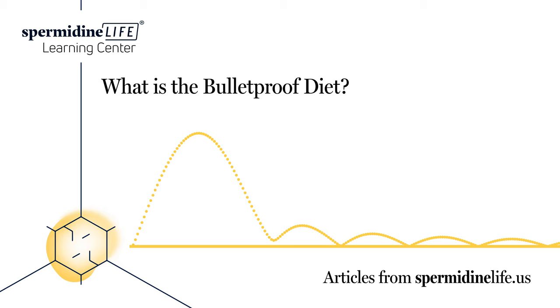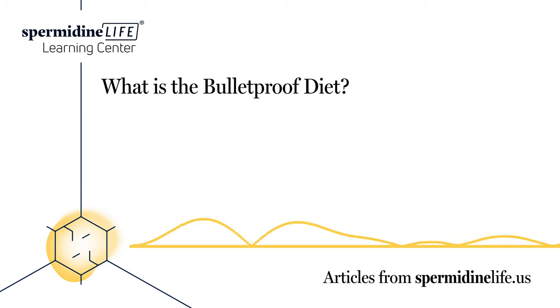Eat the right kinds of meat. Food quality matters, so the Bulletproof Diet aims to keep toxins low. Pasture-raised, grass-fed meats like beef, lamb, and bison are okay, along with pasture-raised eggs, pork, chicken, turkey, and duck. Fish should be wild-caught, never farmed, because farmed fish are higher in anti-inflammatory omega-3 fatty acids.